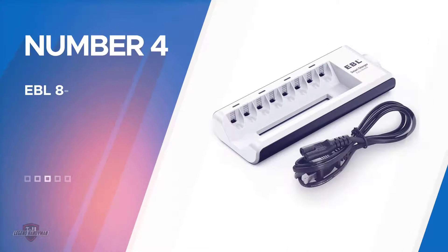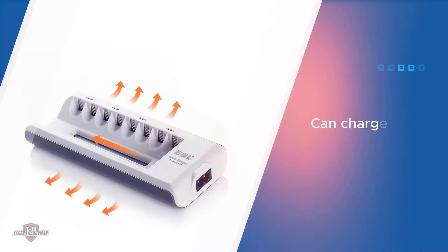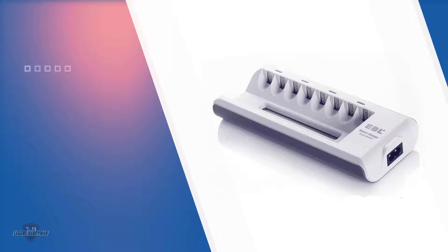Number four: the EBL 8-Bay Battery Charger. The EBL 8-Bay Battery Charger is a highly versatile and practical AA battery charger. This product can charge anywhere from 2 to 8 AA batteries simultaneously, giving you the flexibility to quickly charge many batteries.